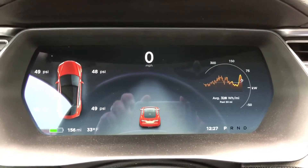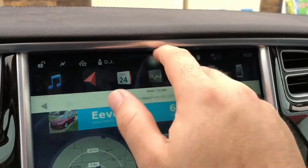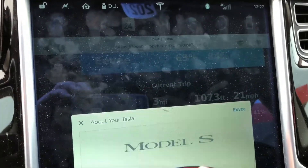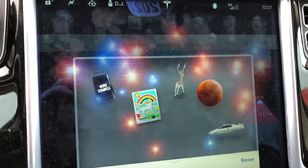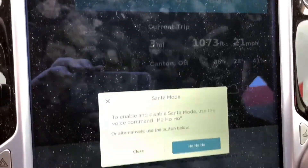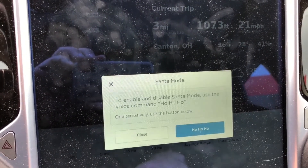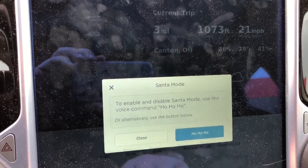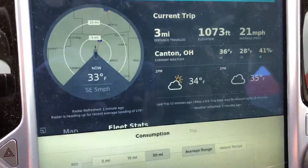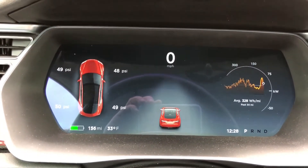There are a couple of ways to activate it. One way is to come over to your Tesla menu, pop open the Easter egg bar, and you get a reindeer. You can pop the Santa mode by either hitting the button or using the voice command that says 'ho ho ho.' You do need firmware 2017.50.2 or better to use this.